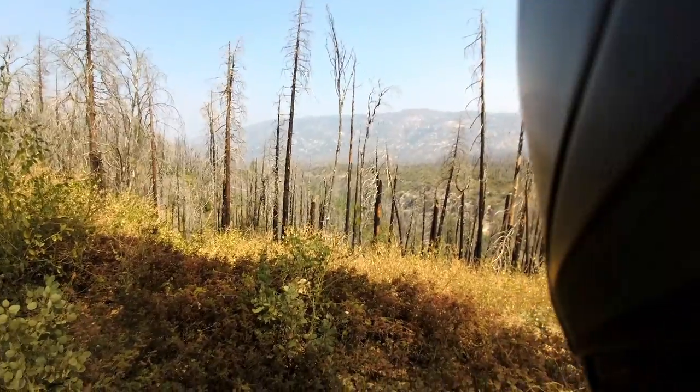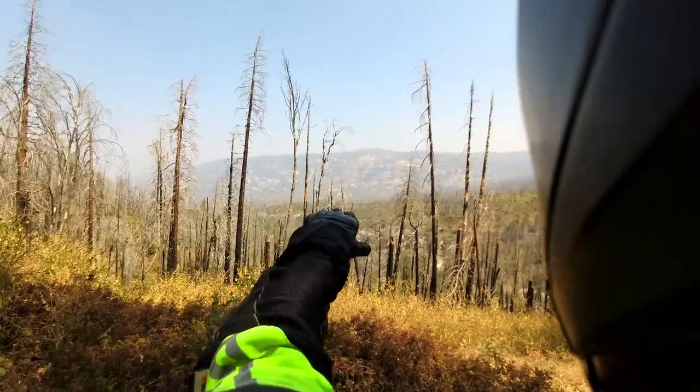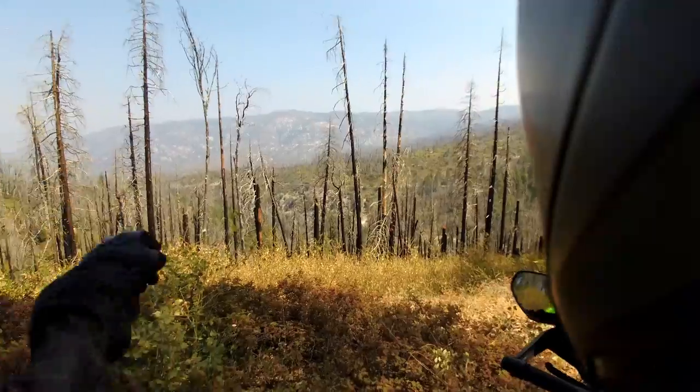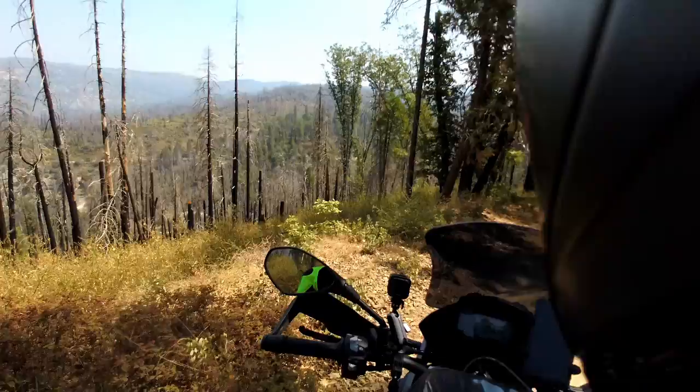I had to turn off the engine just to enjoy this view — that is amazing. I think that's the road I'm going to be going down right there. There's nobody out here.